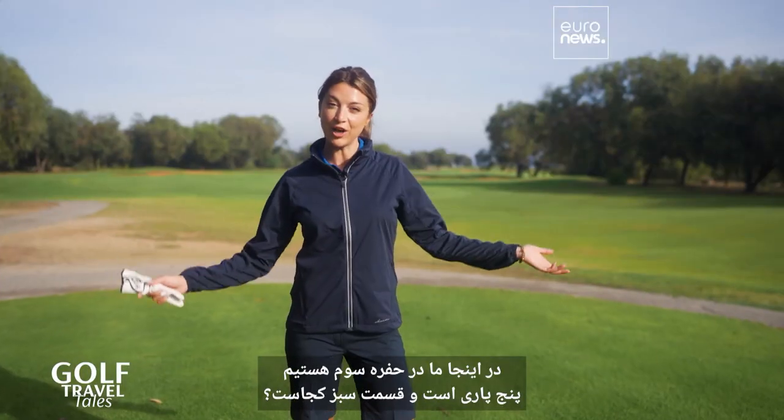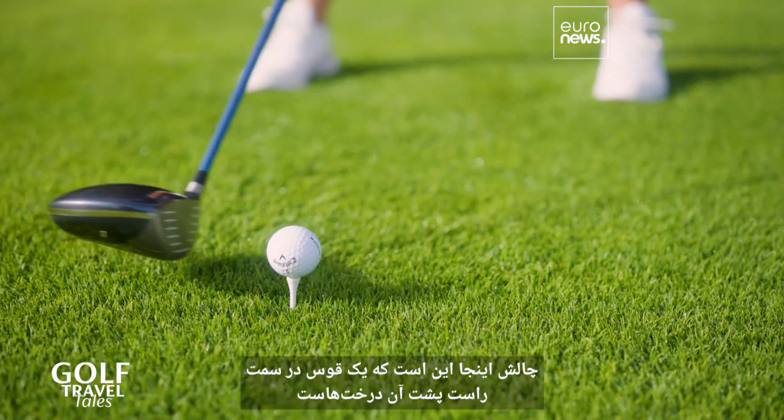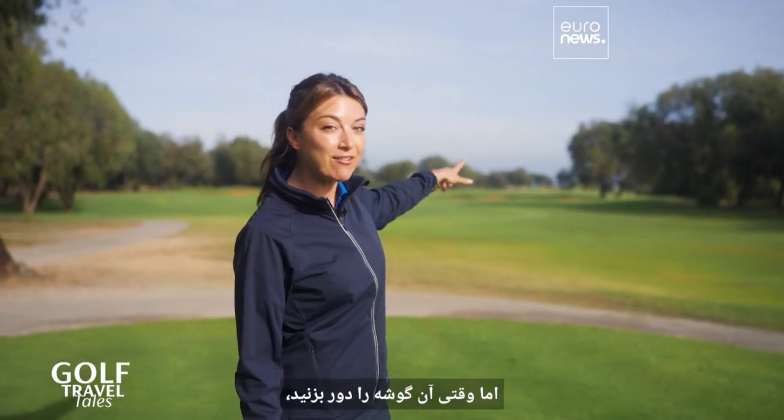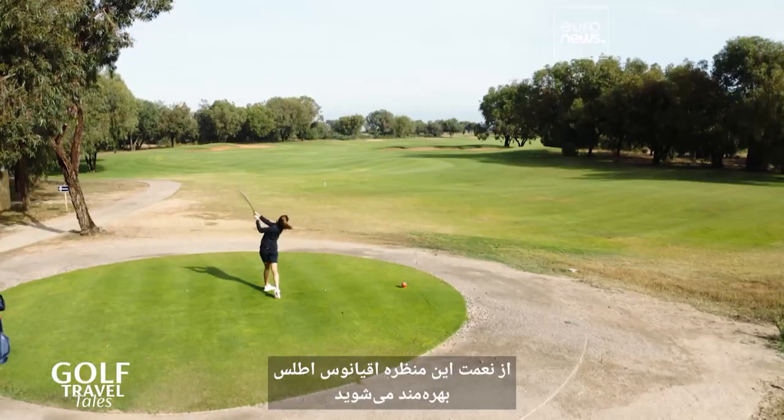Here we are on the third hole. It's a par five. And where's the green? The challenge here is it's a dog leg to the right behind those trees. But once you make it around that corner, you're blessed with this view near the Atlantic Ocean.